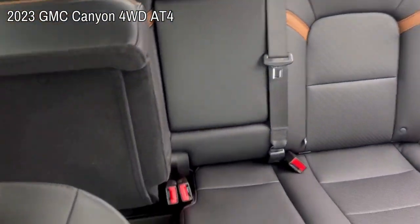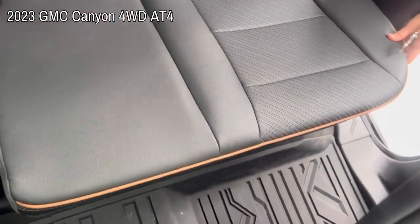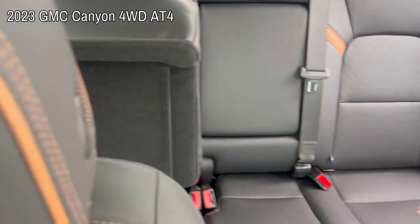In the back seat, there are floor liners throughout, which is super nice. It also has under-the-seat storage.